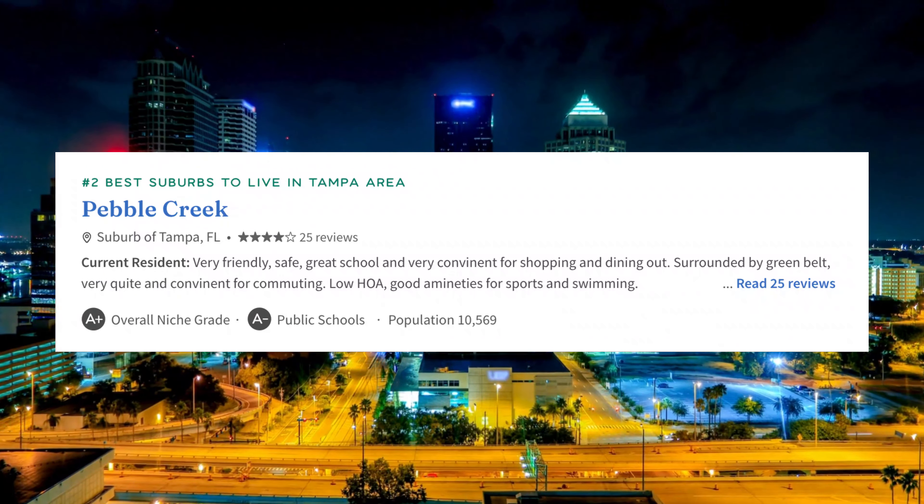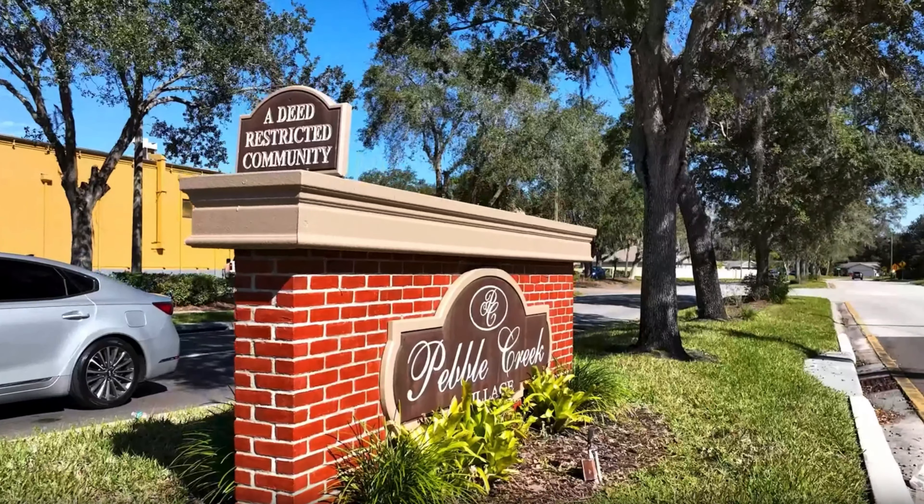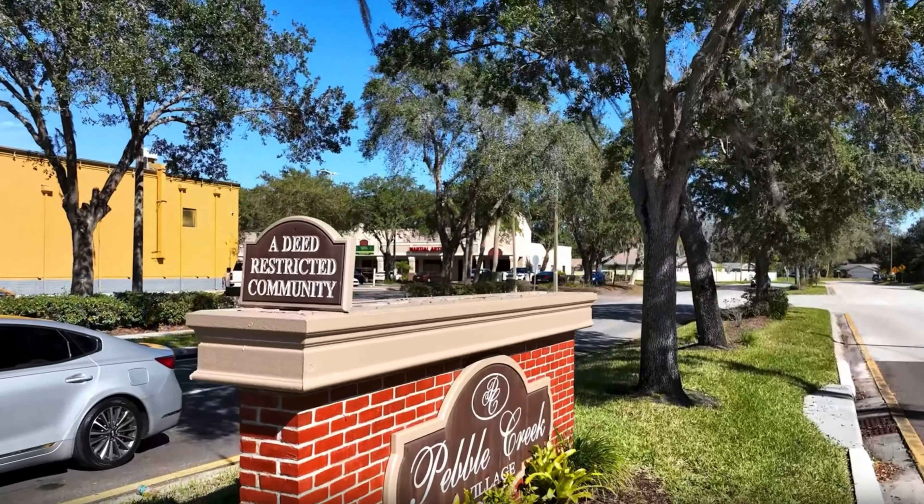There's a reason why Pebble Creek was voted the number two best suburb of Tampa to live in. We get calls and messages from folks always wanting to send us information and listings in the 33647 zip code where this Pebble Creek New Tampa area is located, and for great reason, really.